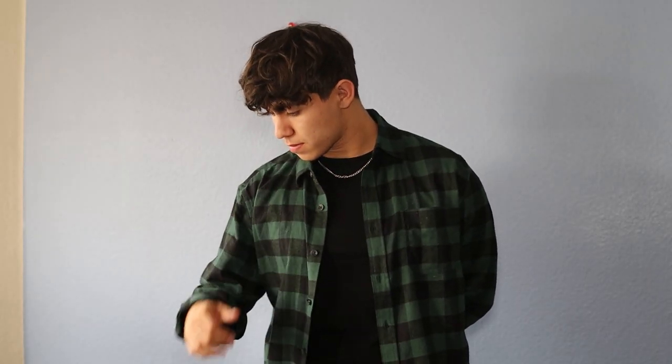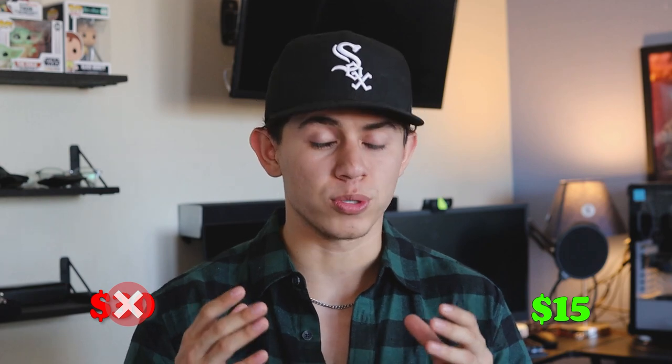The first place is Ross — that's actually the flannel I'm wearing right now. I'm recommending Ross because that's where I picked this one up, but there are plenty of alternatives. Discount department stores get clothes from other brands that couldn't sell their flannels, so you're getting brand names for half the price. This flannel usually retails for about $30, but I got it for only $15.